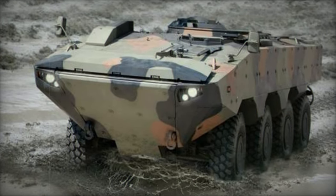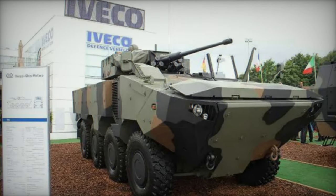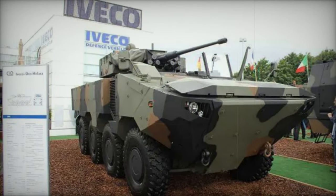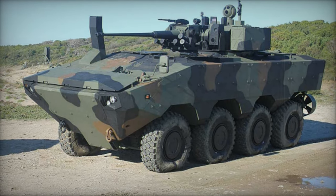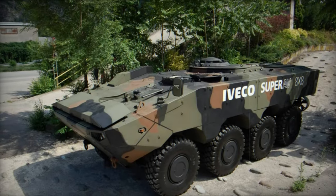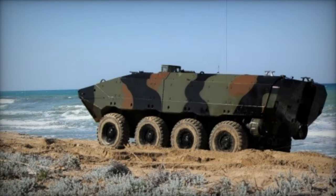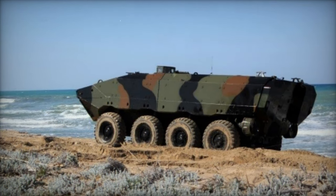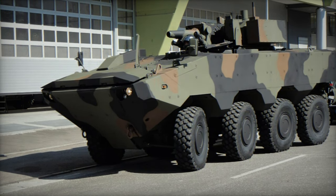Another notable project involving Iveco is the Guarani, a Brazilian 6x6 APC developed in collaboration with the Brazilian Ministry of Defense. Initially known as VBTP-MISTER (Medium Armored Personnel Carrier, basic platform), the project was later renamed Guarani. Development commenced in 2007, with the first mock-up unveiled in 2009 and completion achieved by 2011. Brazil ordered an initial batch of 86 Guarani APCs in 2012, with deliveries occurring between 2013 and 2014. Full-scale production commenced in 2013, replacing aging Brazilian EE-9 Coscoveu armored cars and EE-11 Urutu APCs.